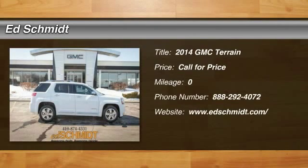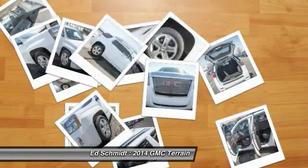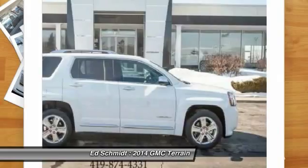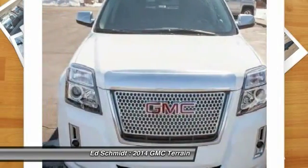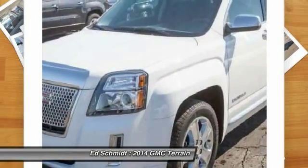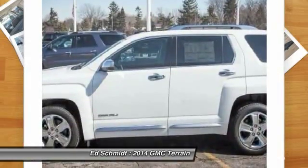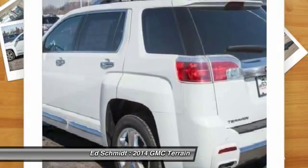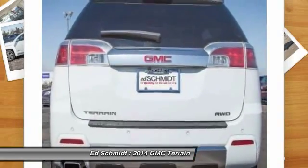The 2014 GMC Terrain combines the benefits of a crossover with the style and functionality of an SUV. Terrain offers uncompromised capability, a balanced stance, and a commanding view of the road, letting occupants enjoy a confident driving experience. And an EPA estimated 32 highway miles per gallon is not bad either.